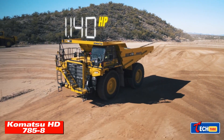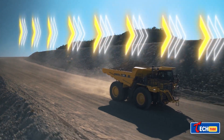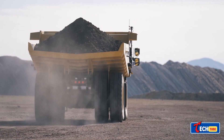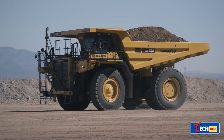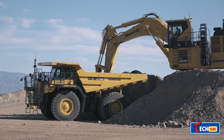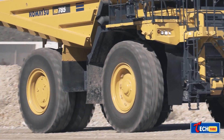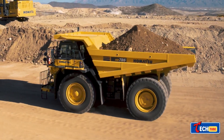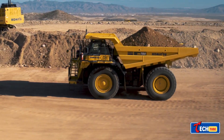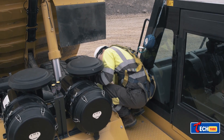Komatsu HD 785-8 — Precision in Power: Komatsu's HD 785-8 takes the spotlight with its 60 cubic meters capacity and 92.2 ton payload. What sets it apart is its remarkable maneuverability, boasting an incredibly small turning radius of only 10.1 meters. With 1,200 horsepower under the hood, it's a powerhouse in mining operations.